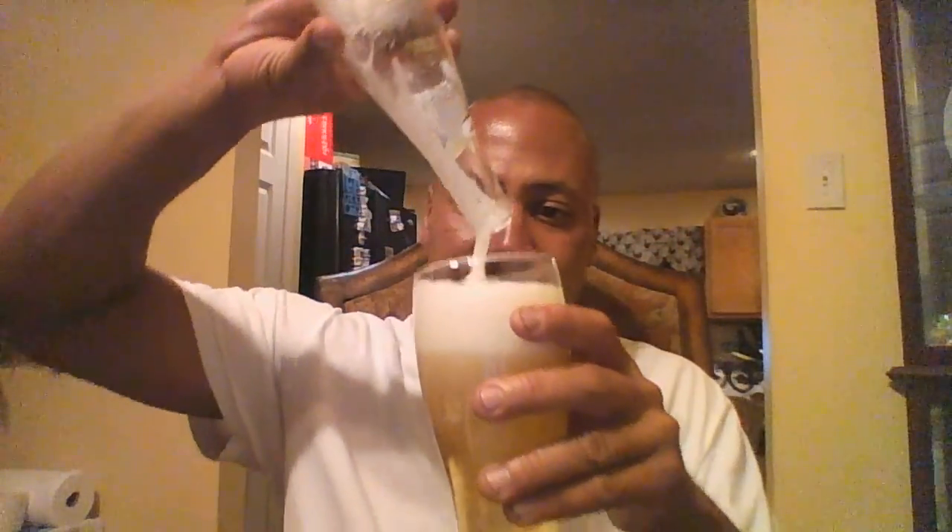Of course, one of the originals, established in 1903. Miller's oldest brand beer. 4.6% ABV, I believe. I buy this from time to time. It's one of the old standbys, one of the old classics.